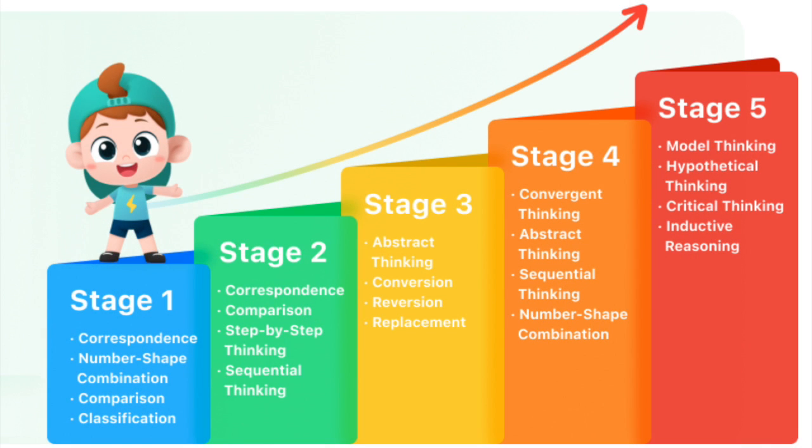Your child's learning journey is backed by award-winning AI technology. Each stage explored introduces different learning styles as your child grows, from number-shape combinations in stage one to inductive reasoning and critical thinking in stage five, as shown here.